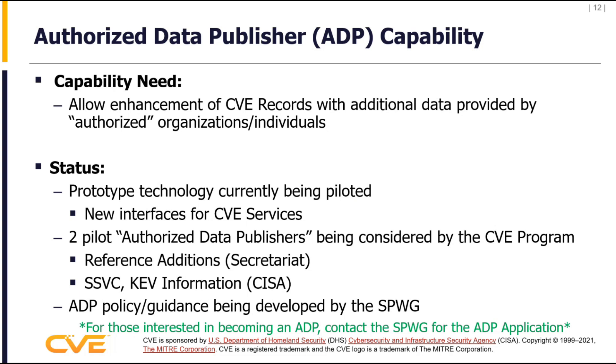What we're working on now in the development phases coming out in the near future: the first is the Automated/Authorized Data Publishing capability. This allows the enhancement of CVE records with additional data provided by authorized organizations and individuals. We had to create a set of new interfaces that allow entities besides CNAs to be authorized data publishers. Those interfaces have been created — they're in a pilot phase right now and being reviewed by the SPWG.